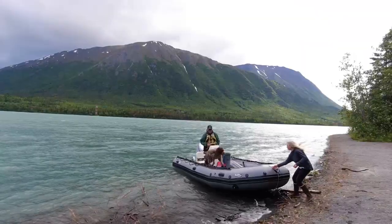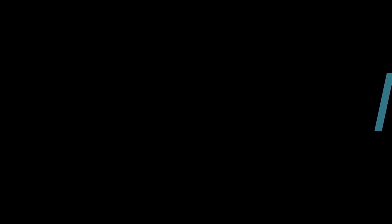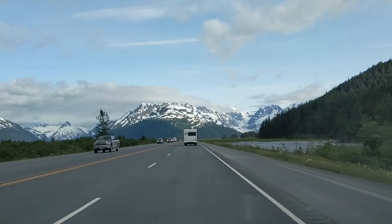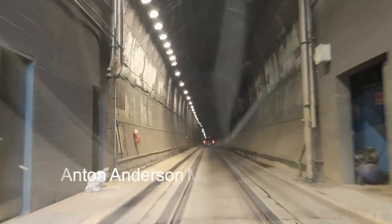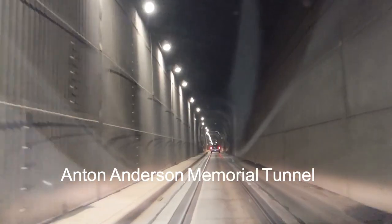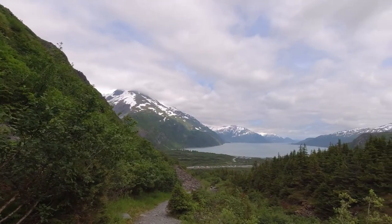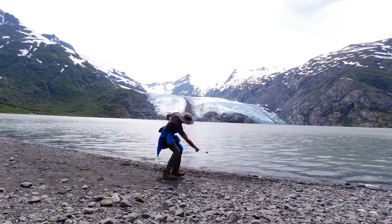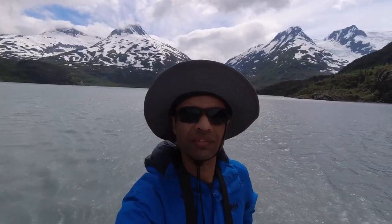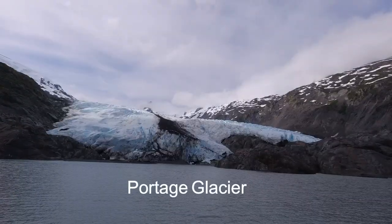The next four hikes are all located in the Anchorage area, starting with the Portage Pass Trail in the town of Whittier. Getting to the trailhead is half the fun, as you drive through the impressive Anton Anderson Tunnel shared with the Alaska Railroad. The hike is a gradual climb over the Portage Pass down to Portage Lake, where you can admire the views of the Portage Glacier. You can easily combine this hike with a 45-minute boat ride on Portage Lake to get even closer views of the glacier.